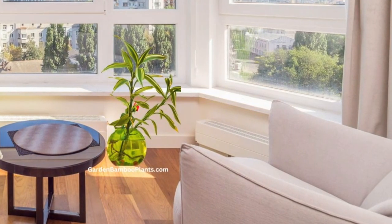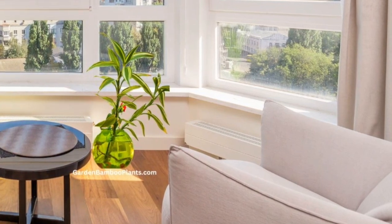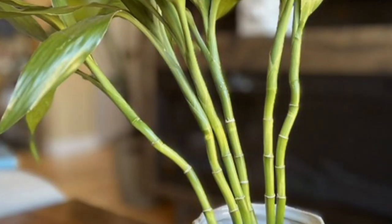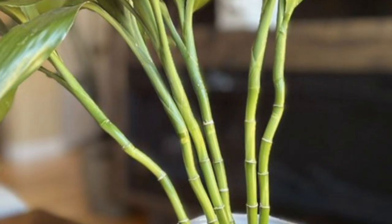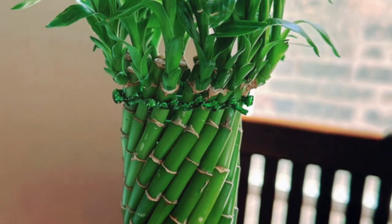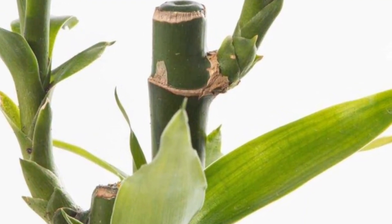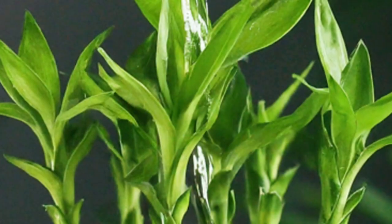Lucky Bamboo typically reaches a height of 1 to 3 feet indoors. This range is perfect for adding a touch of greenery to your living space without overwhelming the room, making it an ideal house plant for tabletops, shelves or windowsills. Its compact size allows it to fit seamlessly into various spots around your home. With proper care and conditions, and left to grow without pruning, some Lucky Bamboo plants can grow to more than 3 feet indoors — this includes ensuring they receive the right amount of light, water and nutrients.